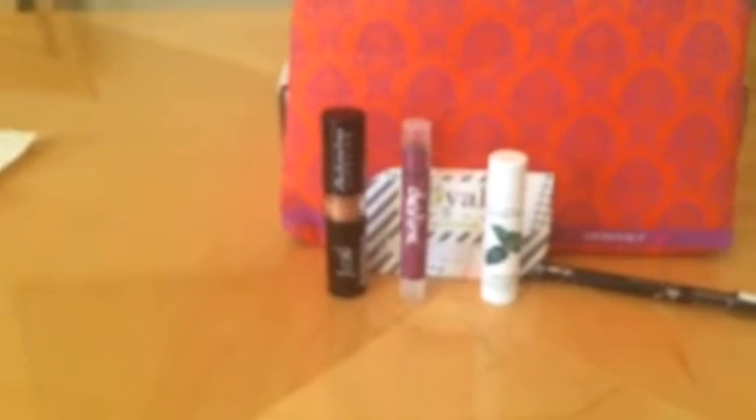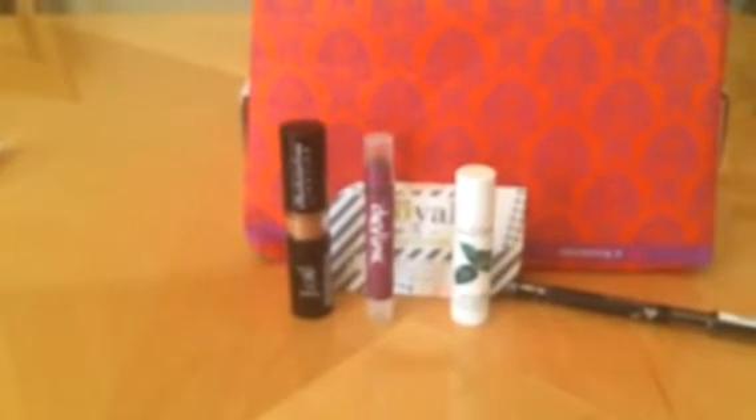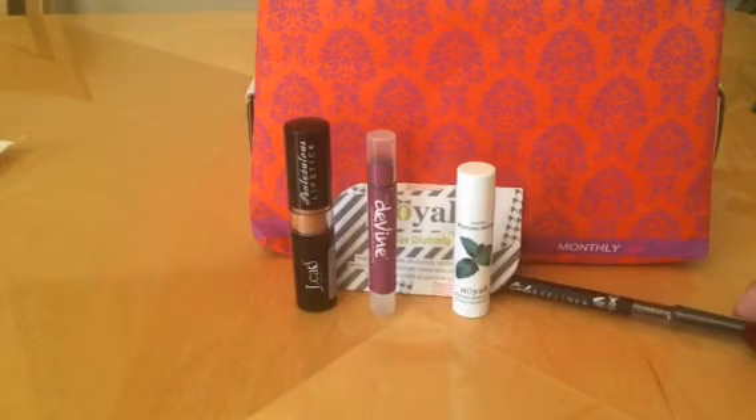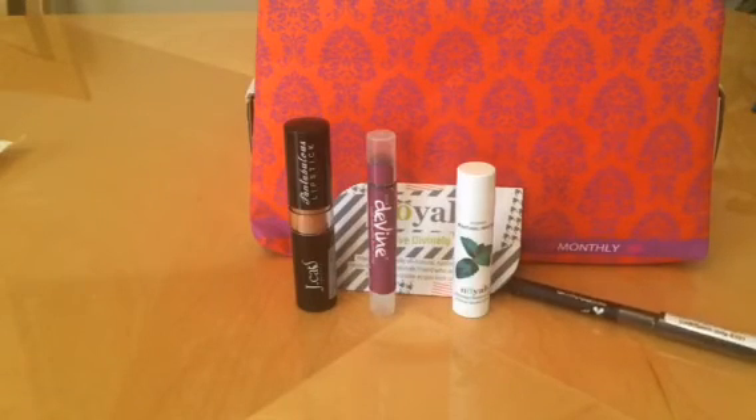I'll leave all the Lip Monthly information below. When you subscribe, please use my referral code so I can get points and you can get a discount. It's about ten dollars a month including shipping — though for a while they were doing eight dollars and you could lock into that price. Also, if you refer a friend you get a free bag, so use my code when you subscribe. I can either do a giveaway or use it as gifts.